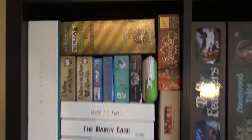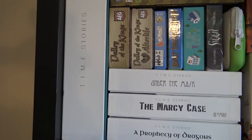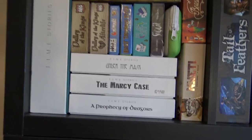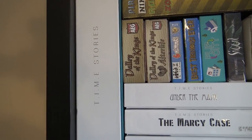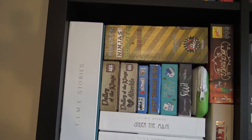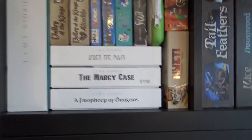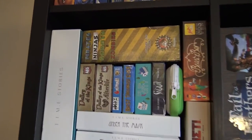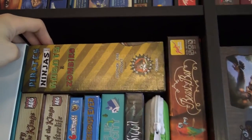T.I.M.E. Stories is one of the best games out there — in my top ten for sure. We've only played the first two scenarios; we have the others but want to play them in one go, which makes it hard to find time. It's a story-driven game where you roll dice for skill checks but it's all about deduction and going for the story — it's cinematic and really cool. The artwork is gorgeous and I think all the scenarios will feel different — we've played the Asylum and Marcy Case.